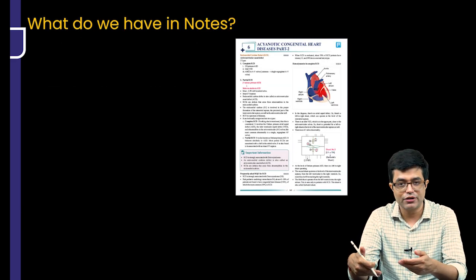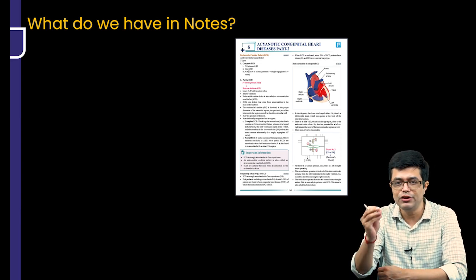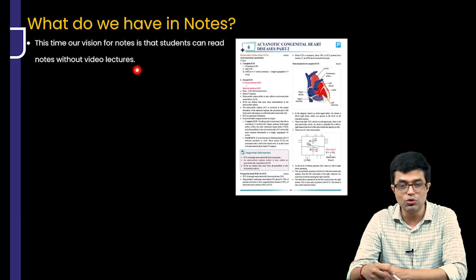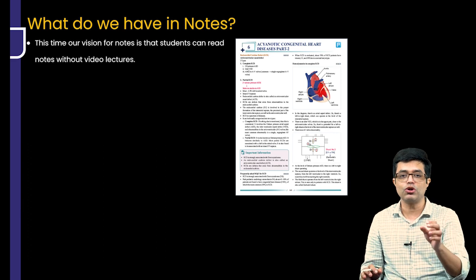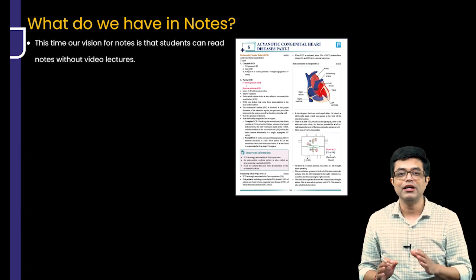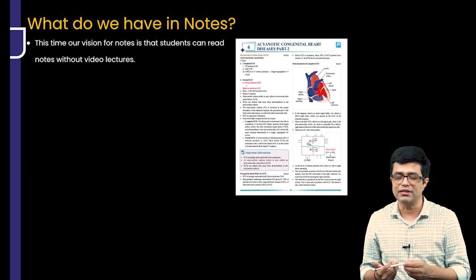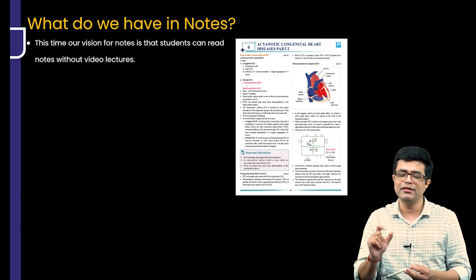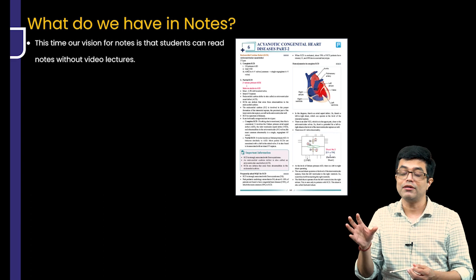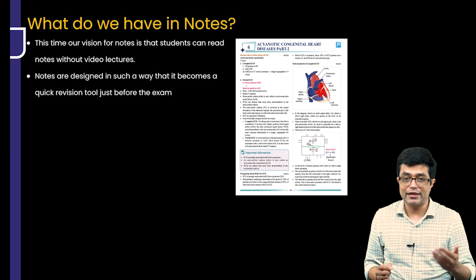Now, what do we have in the notes? The snapshot shown is just a snippet showing you the new updated notes that we have made for all of you. Our vision for the notes is that students can read them even without video lectures — if you are running short on time and don't want to watch the videos, you will not feel that you are just cramming concepts. We have tried to incorporate elements in the notes which can also give you a push towards understanding the concept. So notes are now complementary as well as standalone useful.